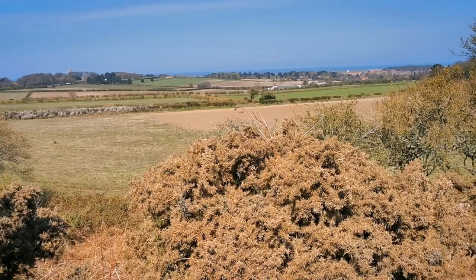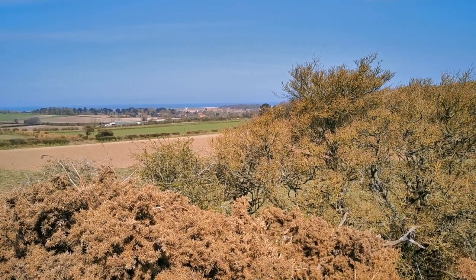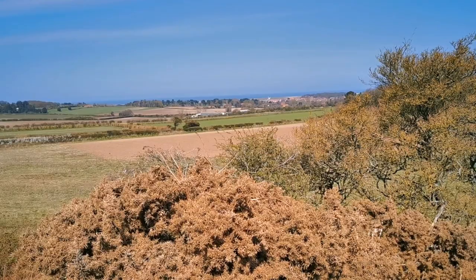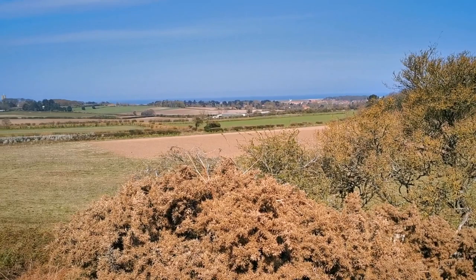Coming up onto this north-facing side of the bank, there's the view across towards Cley with its famous windmill. In the far distance on the horizon we've got the wind farm, Sheringham Shoal, just picked out in the sunlight this afternoon.